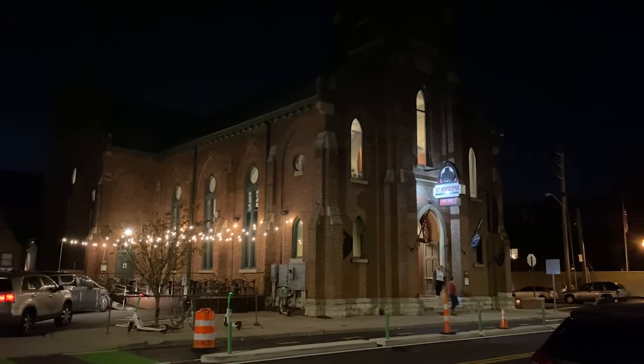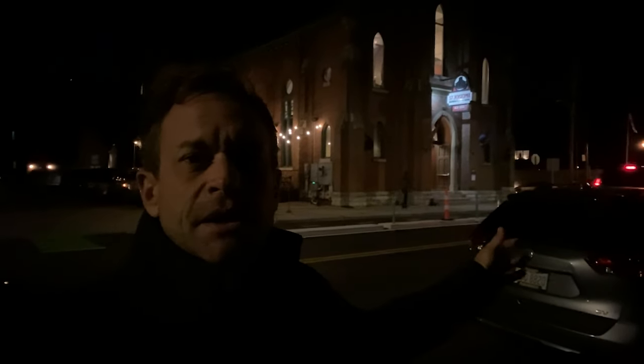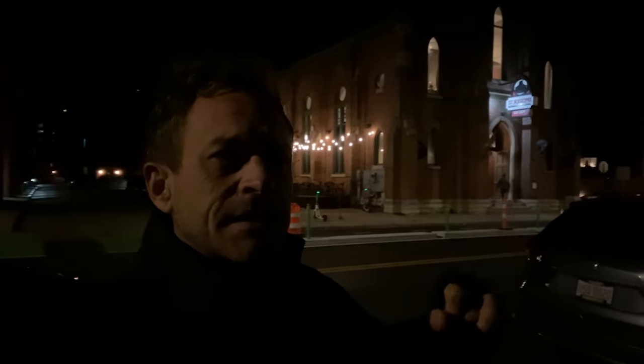Hello friends, welcome to beautiful Indianapolis, Indiana. I am at St. Joseph's Church. It started as a church in 1887 when the cornerstone was laid, and it was a Catholic church for many years until the late 40s or 50s. Now it's a brewery, so let's go try some beer.